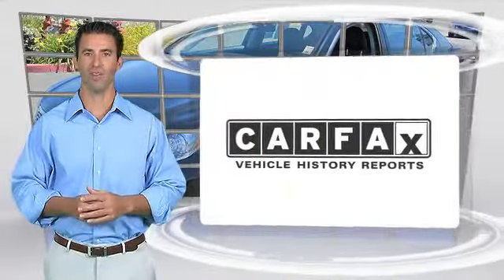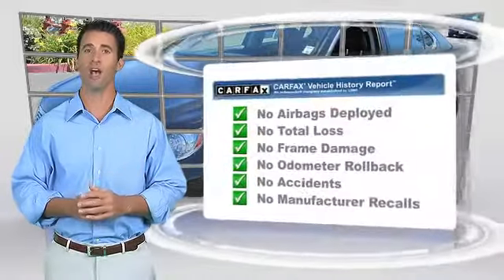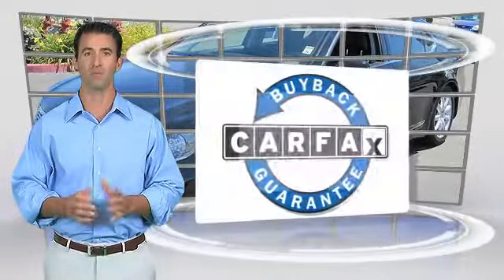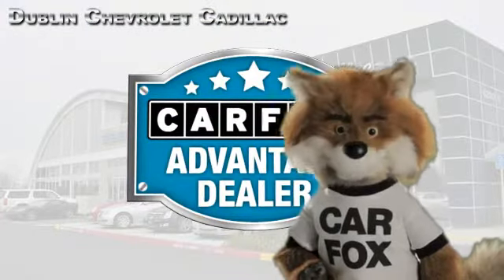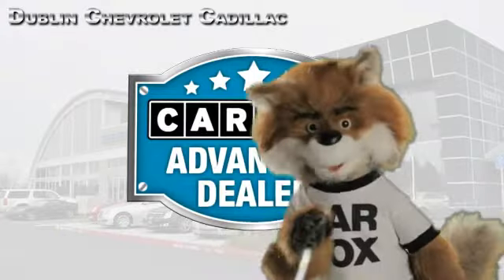Here's another high-quality vehicle with the Carfax Vehicle History Report. Be sure to find a complimentary copy of this report online or contact the dealership. This vehicle qualifies for the Carfax buyback guarantee. Just say show me the Carfax at Dublin GM Superstore, a Carfax Advantage dealer.